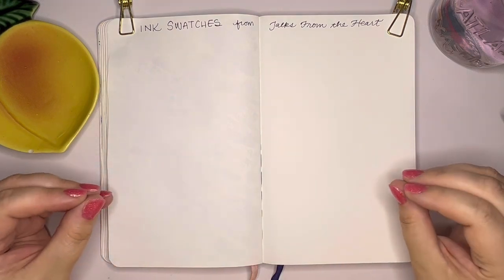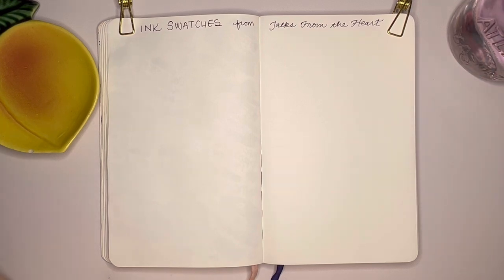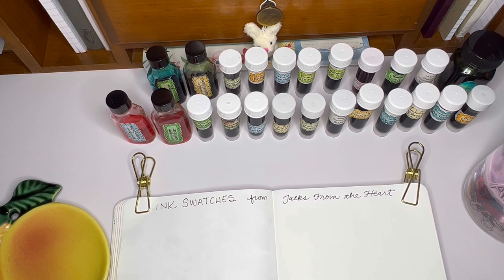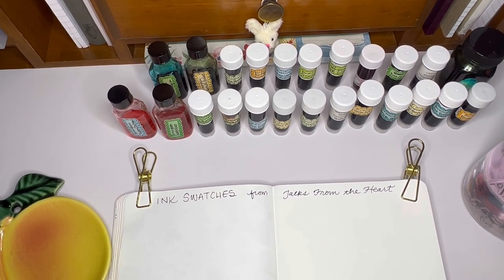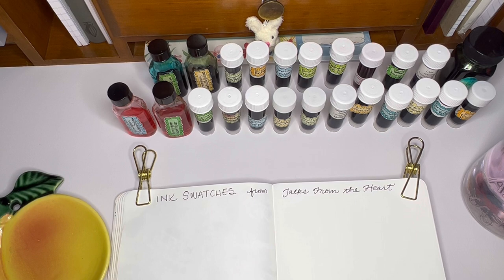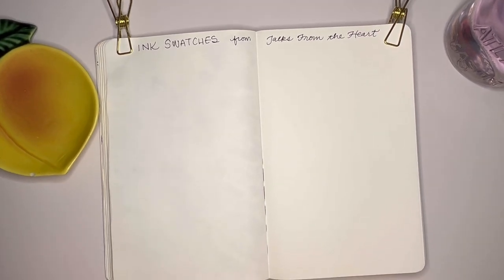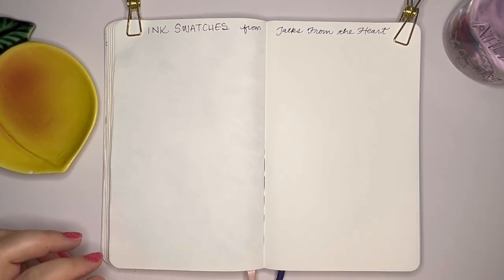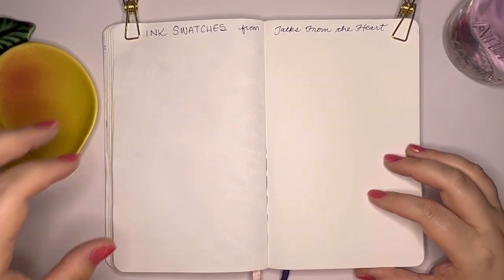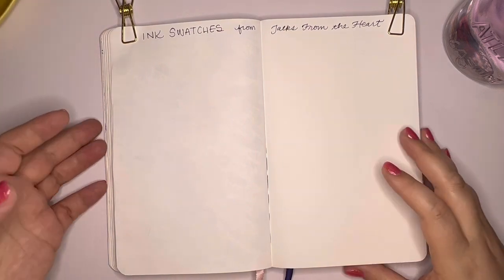Today we are swatching 24 inks. These were sent to me by my friend Robin — she is Talks from the Heart here on YouTube. She sent me 24 inks: 20 of these are from Birmingham Pen Company and four of them are not, but they're all inks that I have never tried before. I've only ever tried one ink from Birmingham Pen Company, so it's kind of new to me. They're not very easy to get ahold of as far as samples go, and I've just never taken the plunge and bought any bottles, even though they all look beautiful.